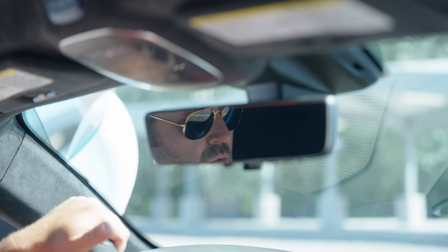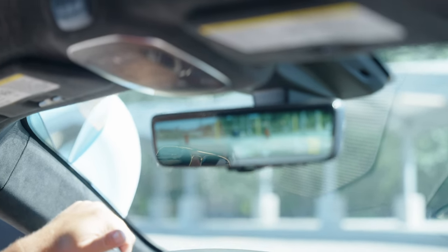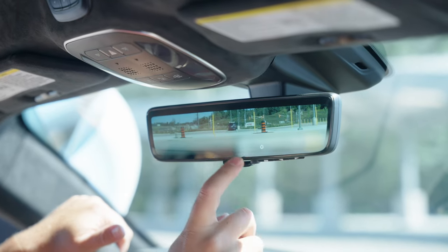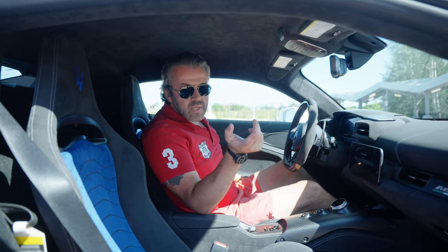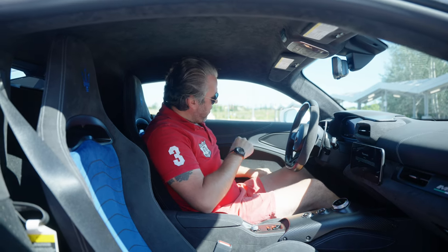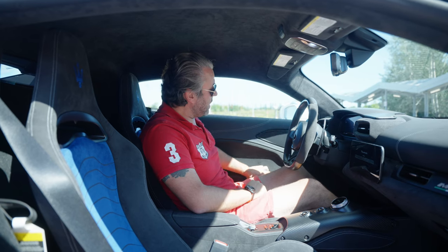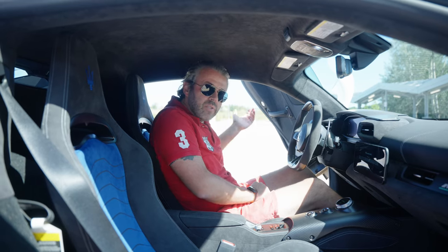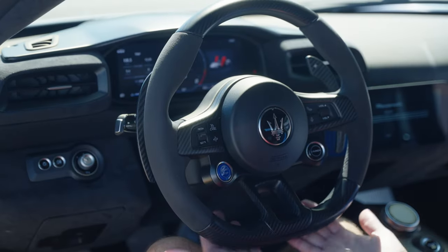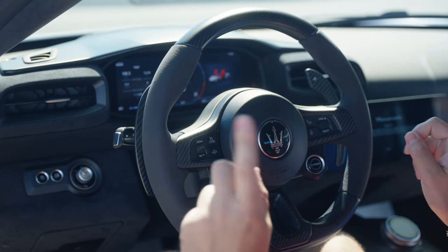Because this car doesn't offer the best visibility — it's a supercar — what they've done, which I love, is the rear view mirror can be toggled to display a rear camera feed, giving you the best visibility. The car comes with power doors — you have a button on the side for both passenger and driver. You press it, push the door, and it's actually the easiest thing. I thought it would be heavier but it's made of carbon fiber, so it's pretty light.